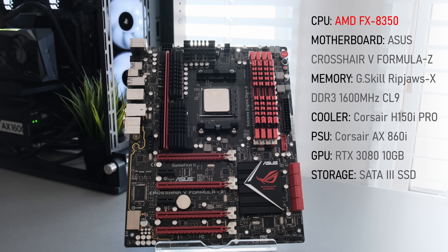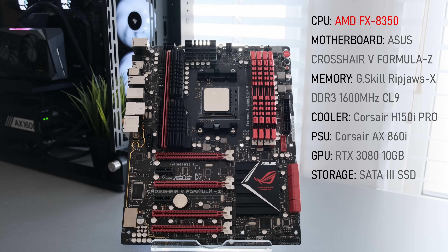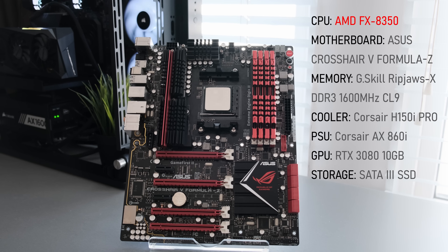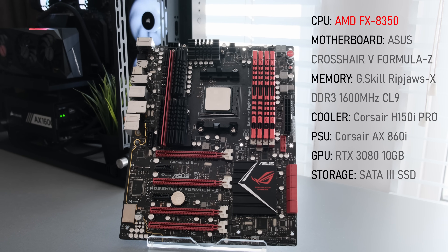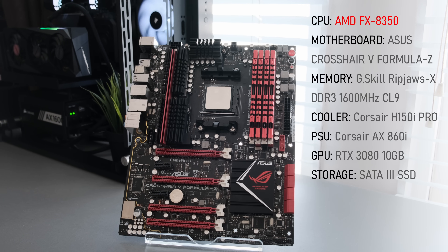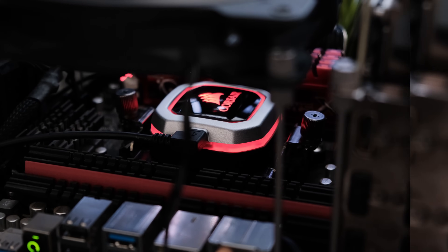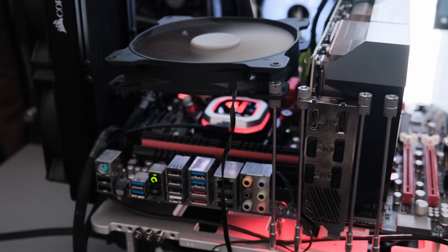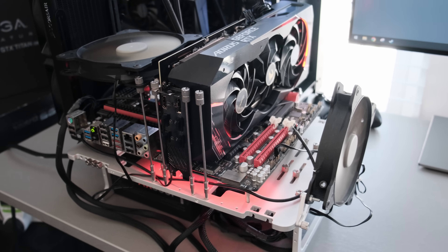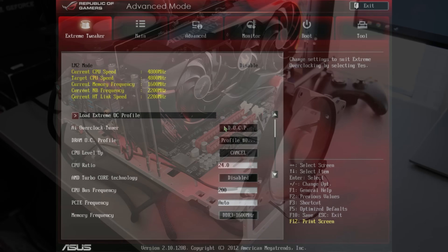As for system memory, bad luck struck again. I tried three different memory kits between 2133 and 1866MHz and all of those simply refused to work. Finally, a G.Skill Ripjaws set running at just 1600MHz worked, but after 5 hours, I didn't care as much. Keeping temps under control is as always the H150i, and I will be using an RTX 3080 acting as a bottleneck. I've also fitted the test bench with two 140mm fans to provide sufficient airflow over the power delivery.